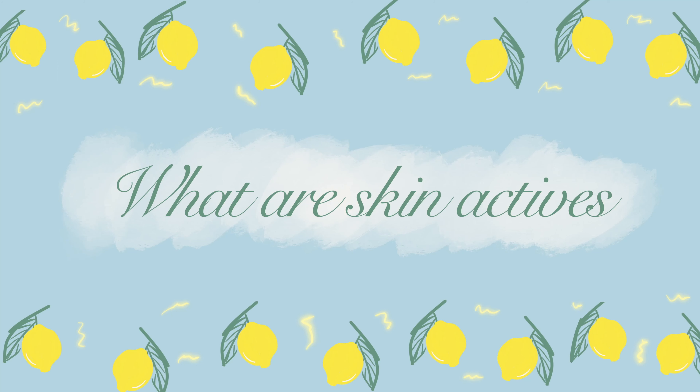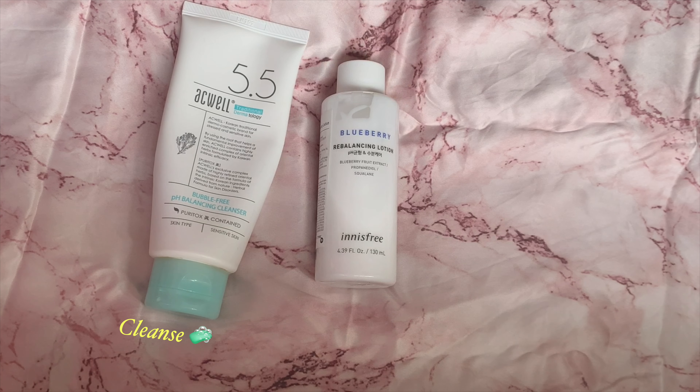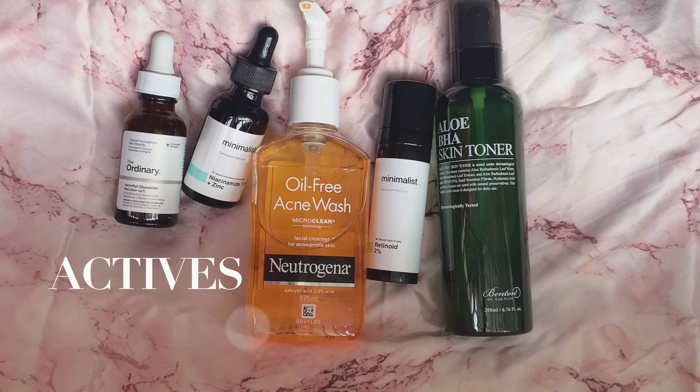Before we jump onto Vitamin C, I wanted to briefly explain what skincare actives are. Skincare actives are ingredients in your products that are meant to address certain skin concerns — for example, treating acne, anti-aging, skin brightening, and the list is pretty extensive. So you can have a pretty basic skincare routine where you just cleanse, moisturize, and sun protect, or you can level up and add actives to your skincare routine.